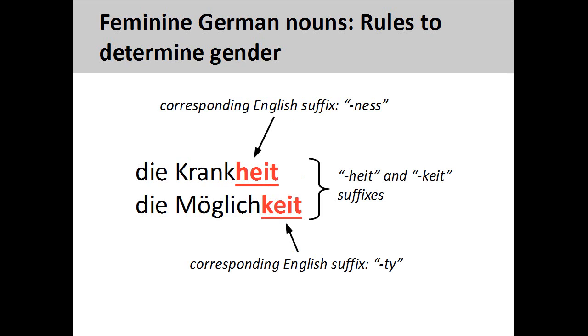Nouns ending in "-heit" or "-keit", such as Krankheit, sickness, and Möglichkeit, possibility, are always feminine. These endings usually have a corresponding English suffix, such as "-ness" and "-ty".